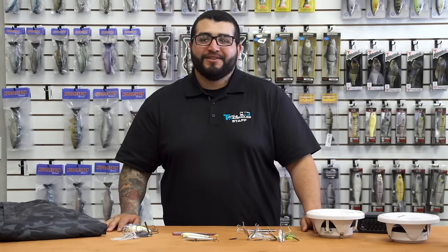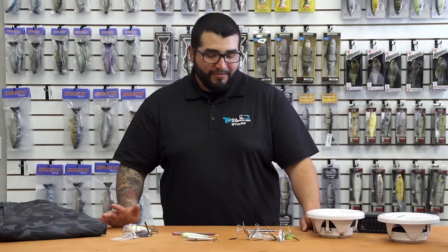What's up guys, Matt here with Tackle Warehouse with another edition of What's New at TW. We've got a few products for you guys here today.